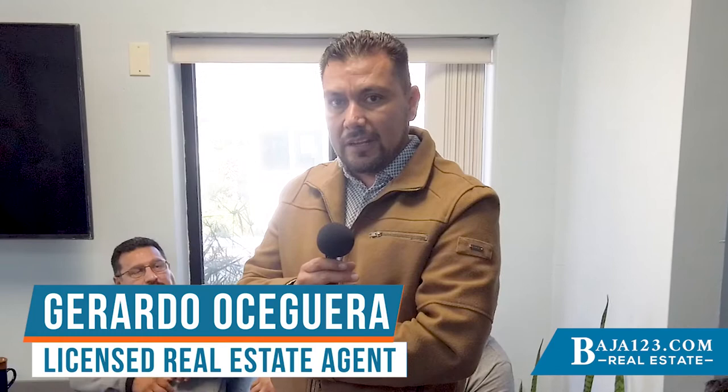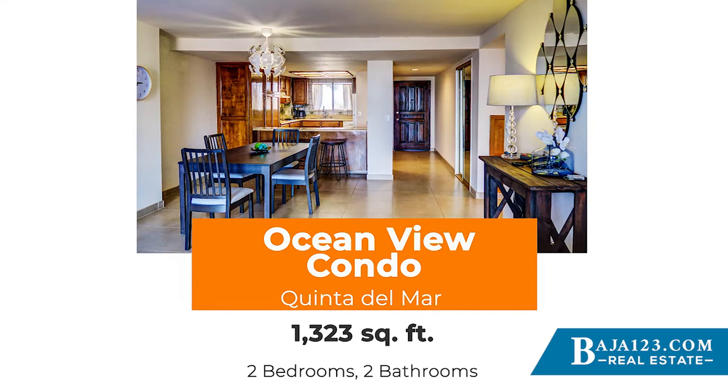I'm going to talk to you about three properties today. The first one is in Rosarito, Quintas del Mar. It's a unit on the fourth floor — a big condominium, two bedroom, two bath, around 1,300 square feet.